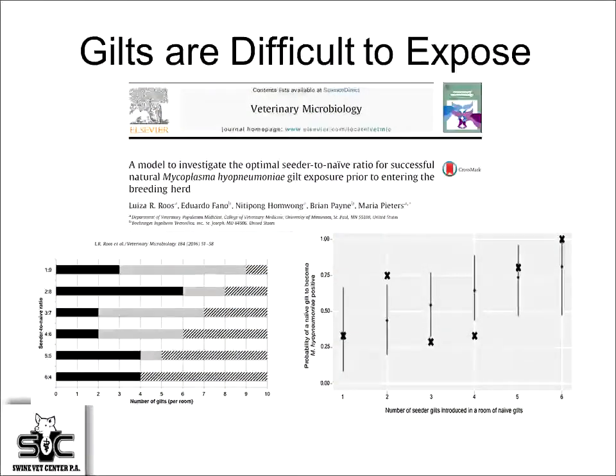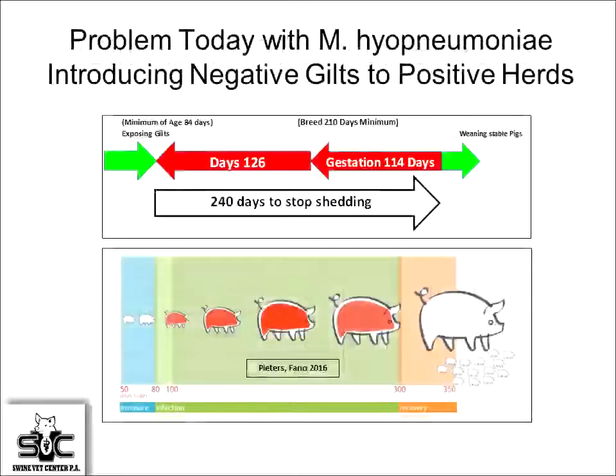The problem with mycoplasma is getting gilts exposed coming into the herd. This is from Rojo's work demonstrating the difficult nature of this bug to spread — it took six contact animals to get four animals positive in a 30-day period. When we talk about having seeder animals in a gilt population, it's going to be pretty tough to make that happen with those kind of numbers and available room.